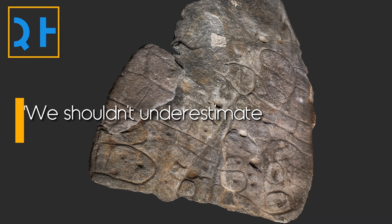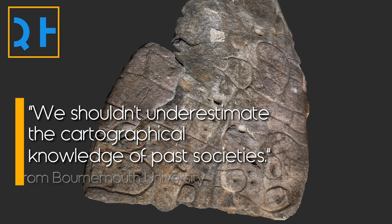According to the authors, the findings suggest that we shouldn't underestimate the cartographical knowledge of past societies.